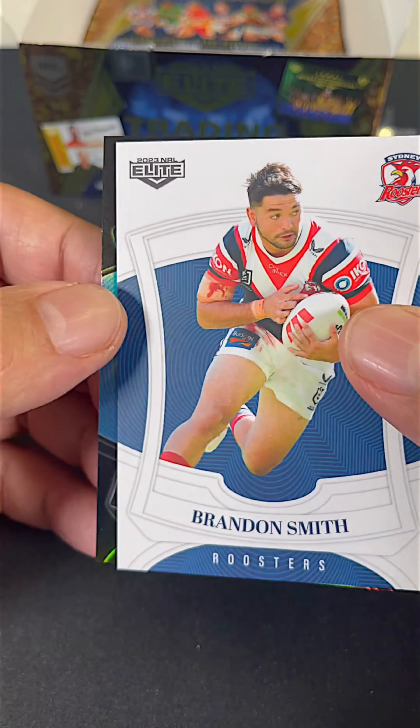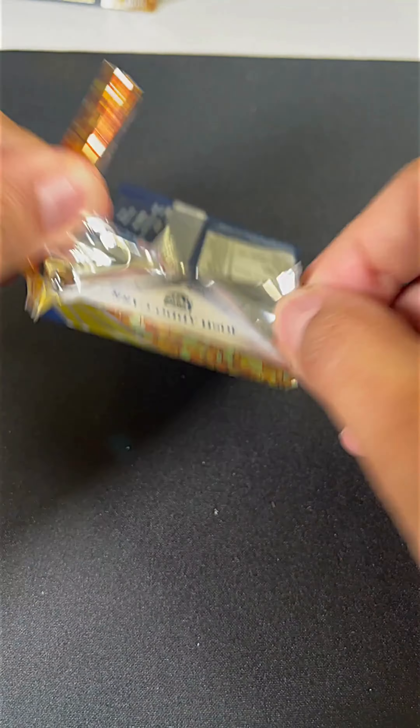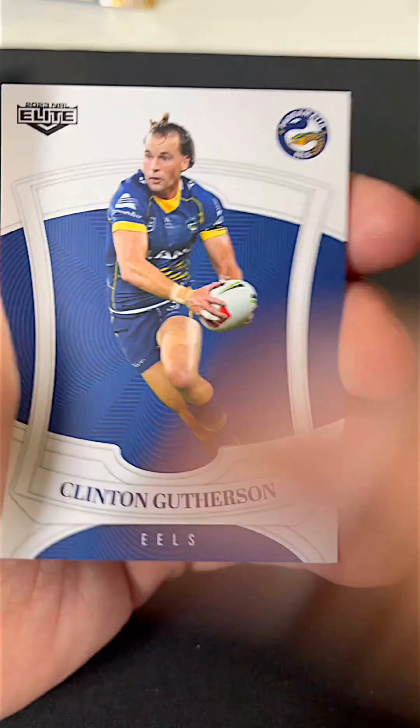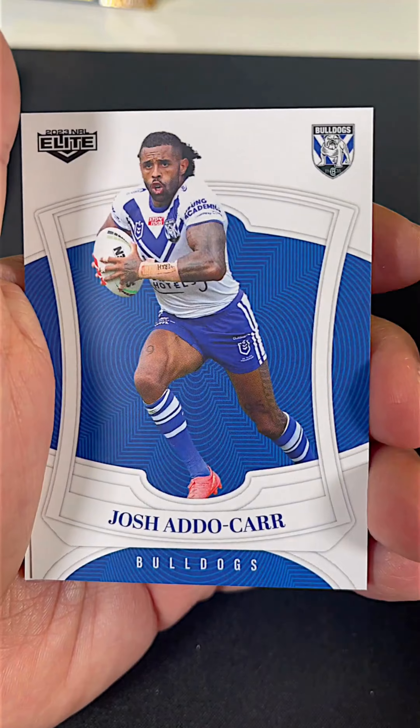Guys, please interact with us in the comments. Let us know — do you like this release? Do you like the Elite set and what's come out of the boxes so far? And if you've tried any yourselves, let us know in the comments. We'd really like to know how you guys did with your boxes.